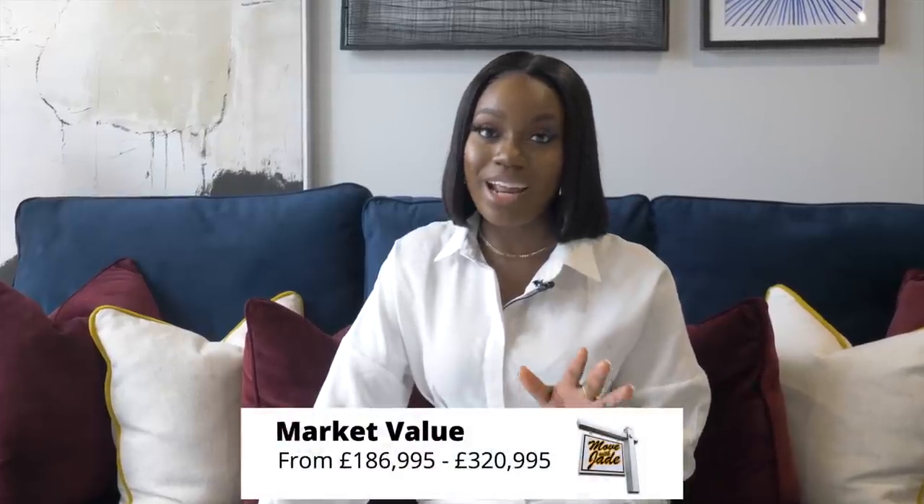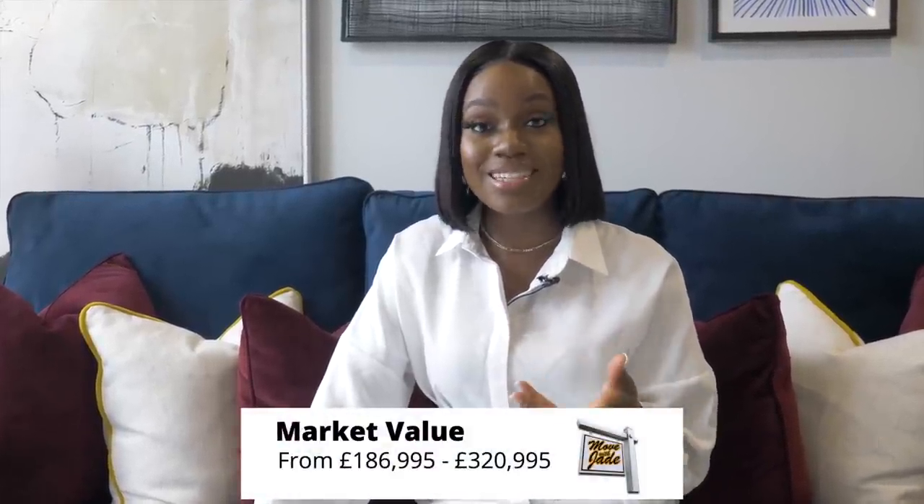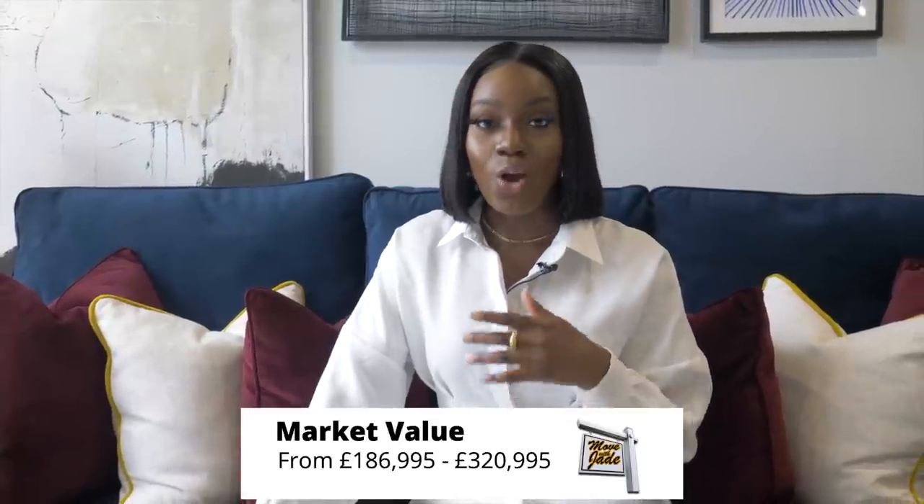Prices start from £186,995, which is great for first-time buyers and quite affordable. The area has a lot to offer — theaters, shopping, loads of restaurants — you're in the heart of everything. It's only about 10 minutes walk from Dartford station, getting you into central London in about 30 to 40 minutes. You're also really close to City Airport and not far from Bluewater Shopping Centre.